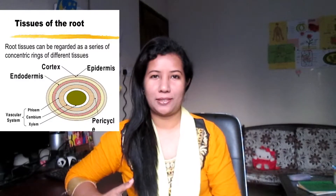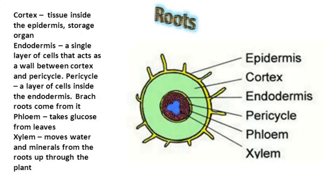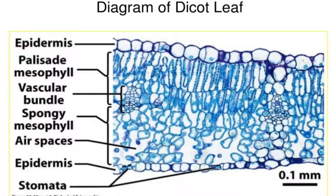Hello everyone, welcome to my channel. I'm Charmin. Today I'm going to talk about the epidermis and androdermis. The epidermis is a continuous layer on the outside of the plant that provides protection in stems and leaves.